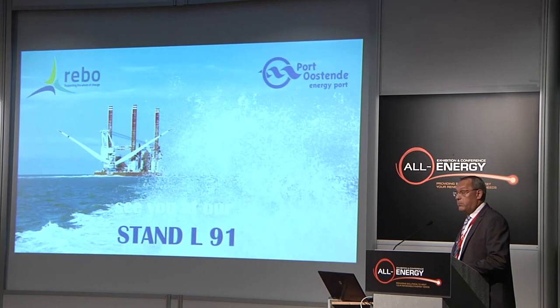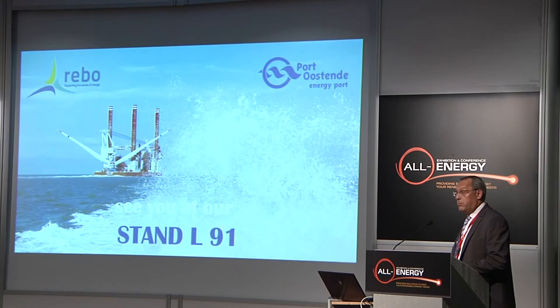That was my brief presentation on the port and its infrastructure. I want to thank you, and if you want to visit us, we are at booth L91. Thank you very much.